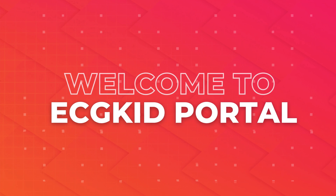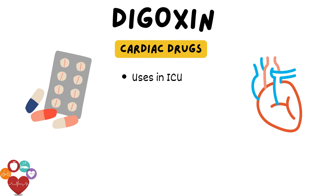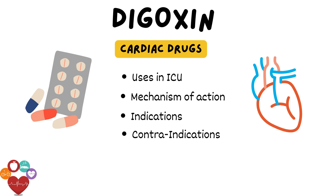Hello, everyone, and welcome to our channel. Today, we're diving into a crucial cardiac medication, digoxin. We'll explore its extensive use in the intensive care unit, its mechanism of action, indications, contraindications, and delve into the intricate details of its effects. Let's begin this insightful discussion.